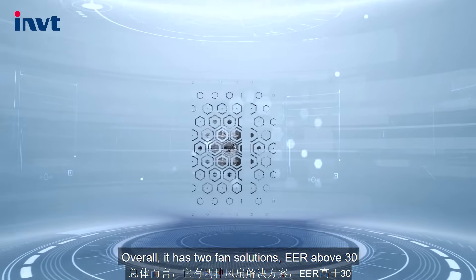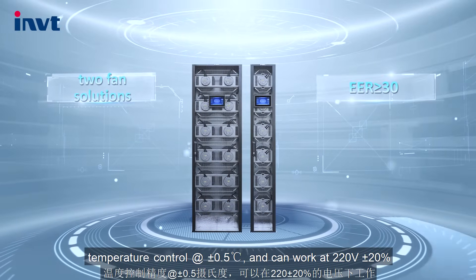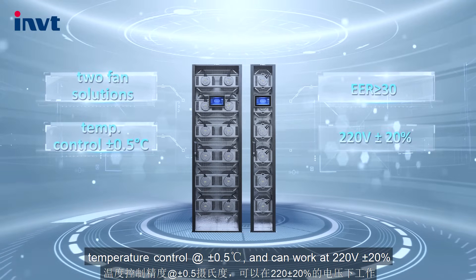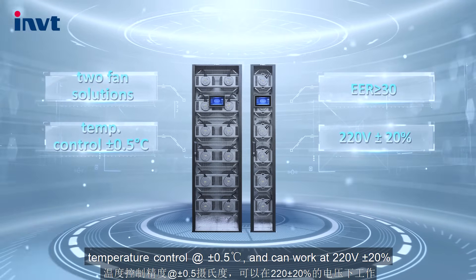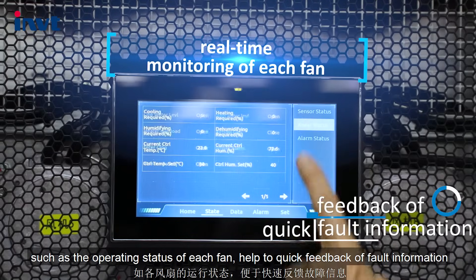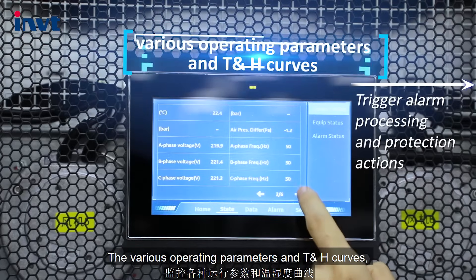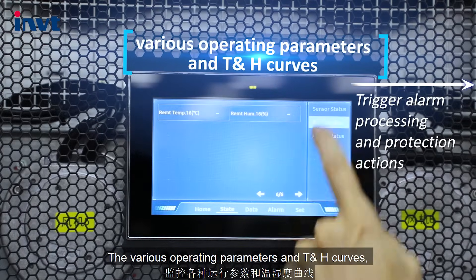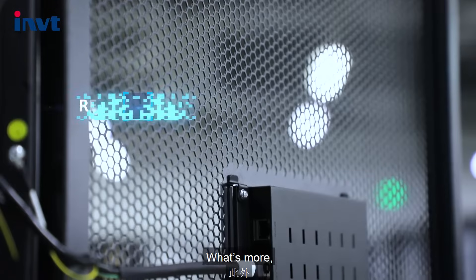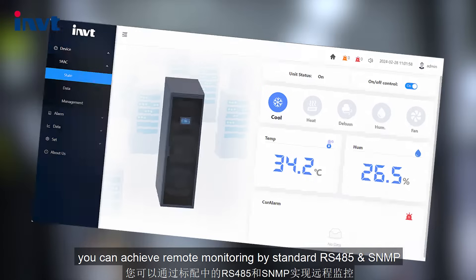Overall, it has two fan solutions, EER above 30, temperature control at plus or minus 0.5 degrees Celsius, and can work at 220 voltage plus or minus 20%. You can monitor the operating data easily on the screen, such as the operating status of each fan, helping with quick feedback of fault information. The various operating parameters and T&H curves trigger alarm processing and protection actions when abnormal. What's more, you can achieve remote monitoring by standard RS-485 and SNMP.